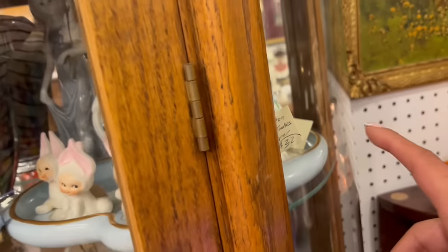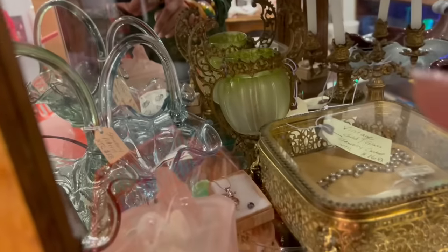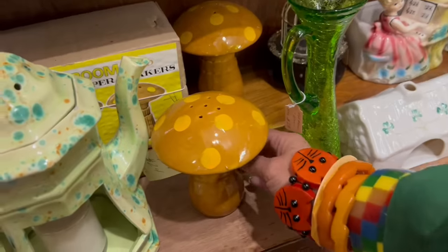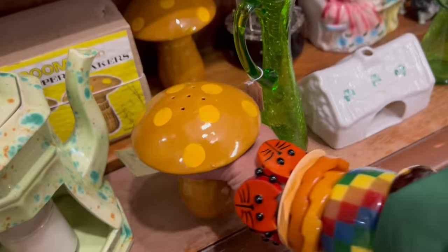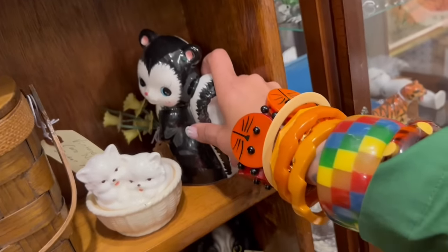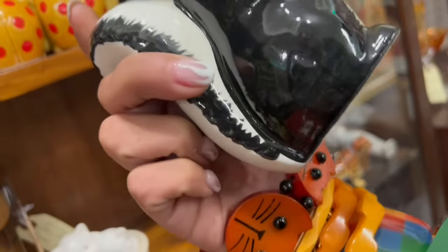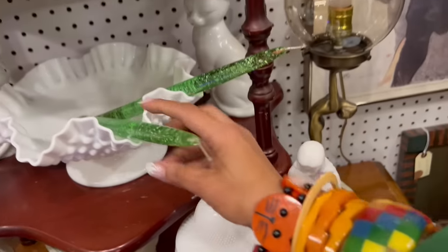A lot of people see Precious Pooch and think it's Mr. Toodles, but that is in fact the real Mr. Toodles. That's really interesting back there. Check out these giant mushroom salt and pepper shakers — these are great, $24. I love this skunk — I feel like we left this skunk last time. He had something wrong with him if I remember correctly. He's so cute.